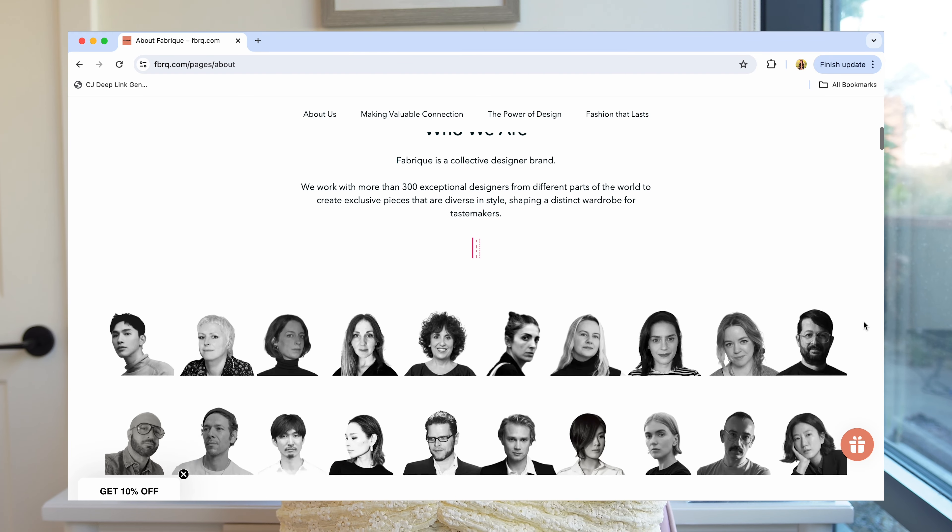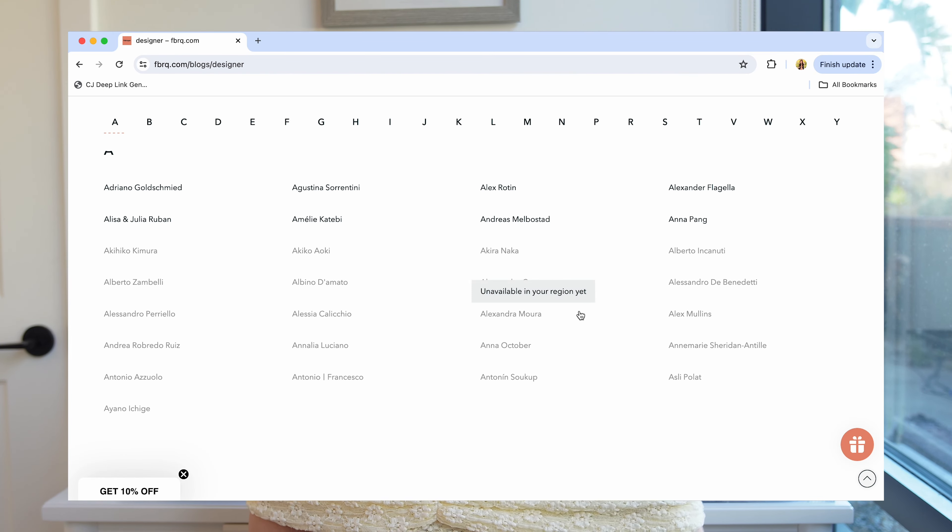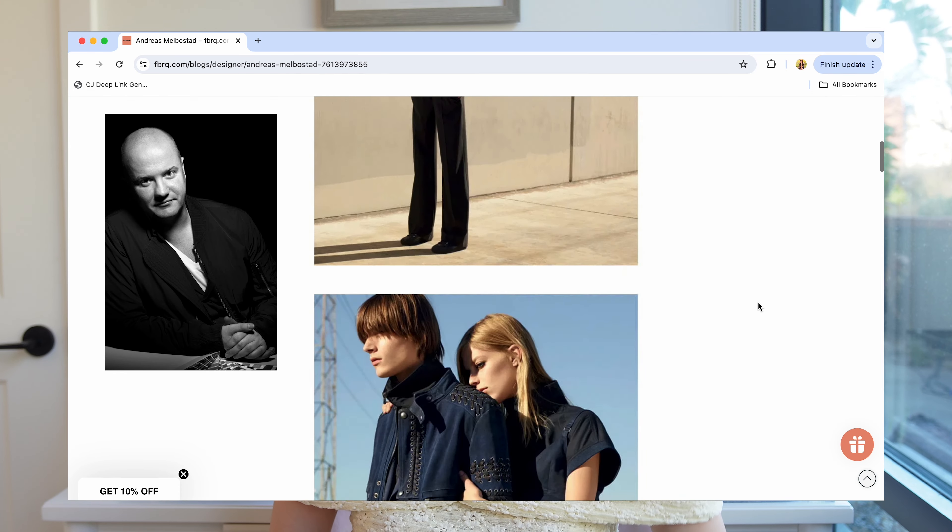Fabrique is a designer collective that works with over 300 individual designers to produce collections that are fashionable, ethical, and affordable. The designers they work with have strong portfolios — they've won awards, dressed Obama and Gwyneth Paltrow, and worked with brands like Oscar de la Renta and Louis Vuitton. Fabrique is like Aritzia in that it's an online platform to browse different designers, but it's more personalized — for each piece you can read the bio and inspiration of the designer behind it.